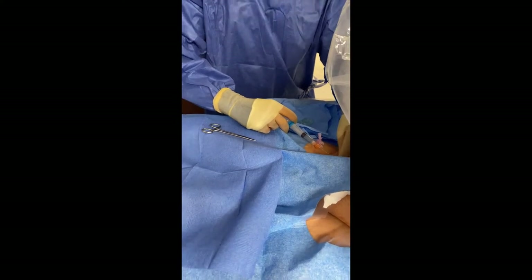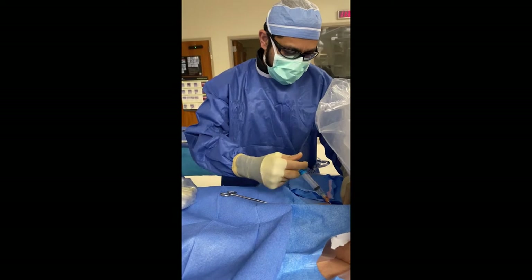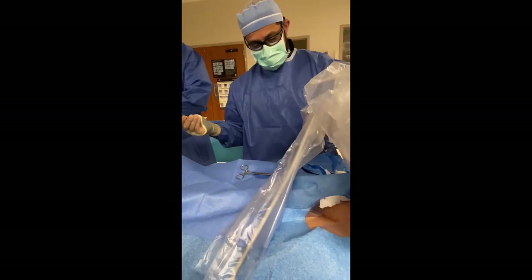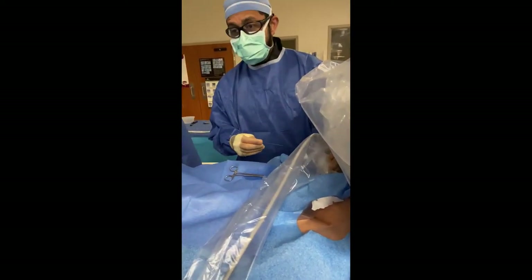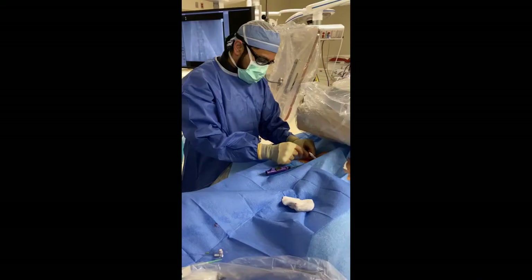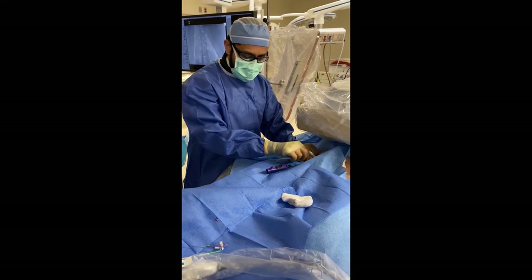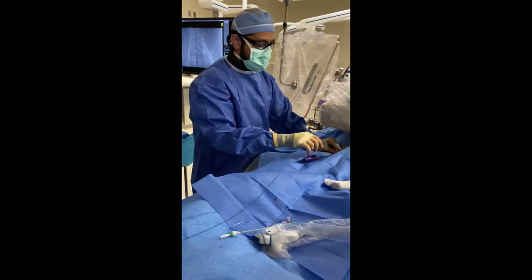We're going to go in with two large IVs here. Ultrasound is used to see the vein that we're going to go into, which you can see right there on the bottom left part of that screen. We're placing a stitch already in position so we can close the hole that we make in the vein to do the work.